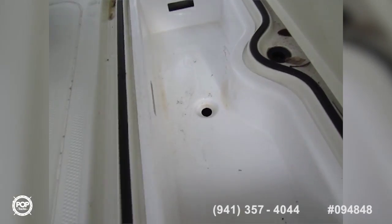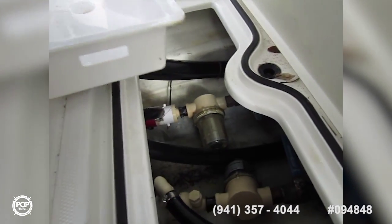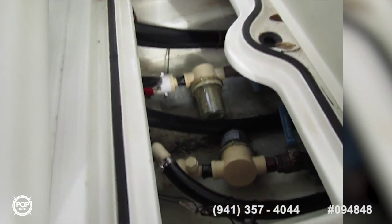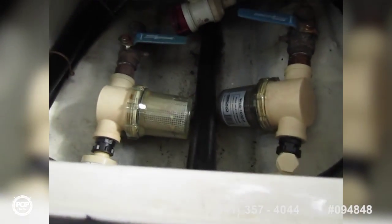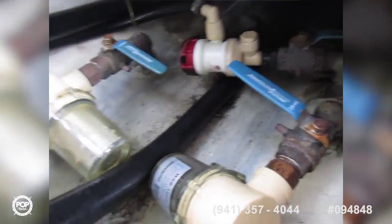Down below here, a little dry box — see if I can pull this out while holding the camera. Relatively clean bilge. Got all your strainers as well. All the through-hull fittings look good too.